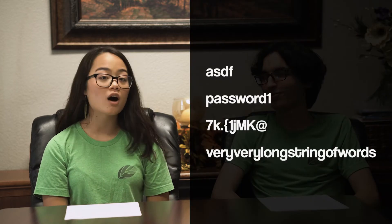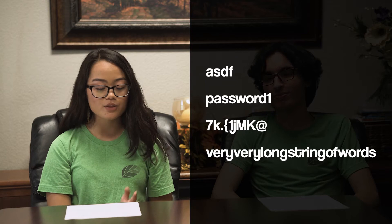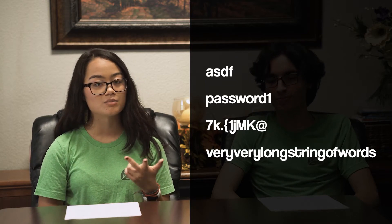To start, let's go to howsecureismypassword.net. This website will tell you how good some common passwords are. When I say go, I want you to pause this video and try the passwords we're putting on the screen. You're also welcome to try out some of your own passwords. Try to spend about three to five minutes doing a different combination of letters, numbers, and symbols. Go! Hopefully you've had the chance to try out some passwords. Did you notice which ones were stronger?